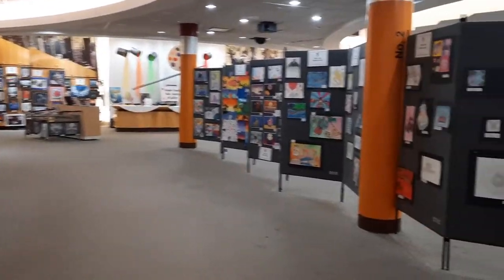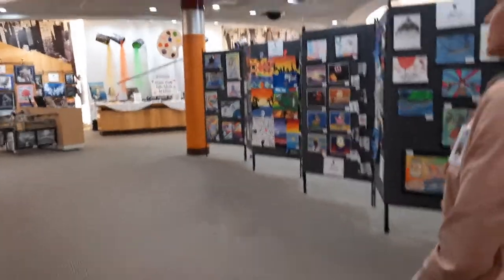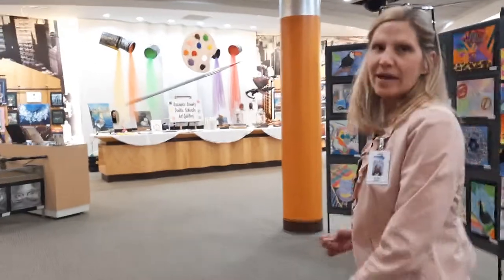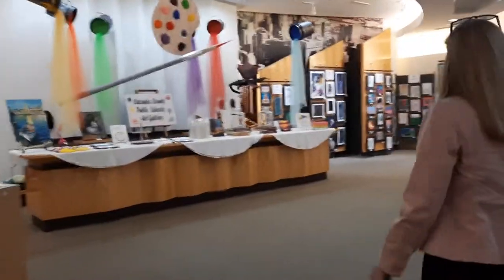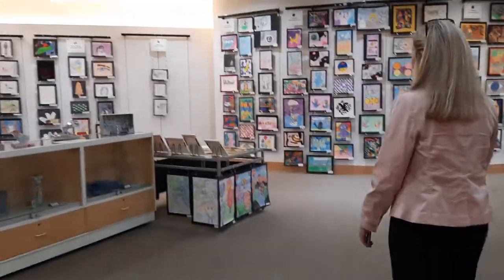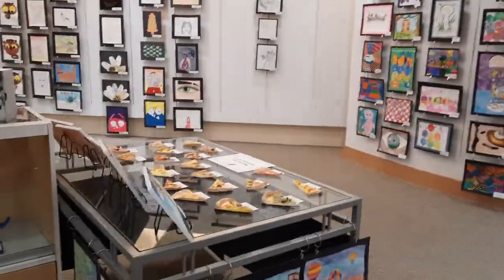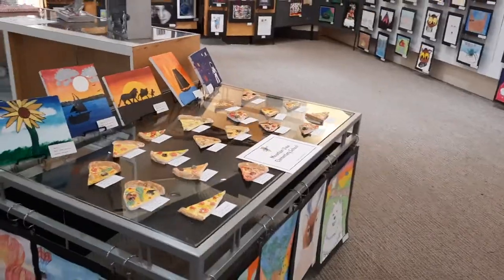I'd love to show you some really neat things from the elementary world back here. The neat thing about this space is things are tucked away in little nooks and crannies, so it's fun to discover what's on display. We have little pizzas — they're just really precious and really fun from Mountain View.